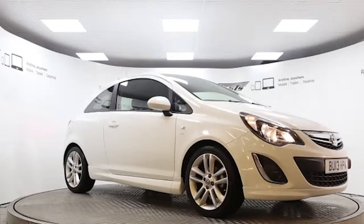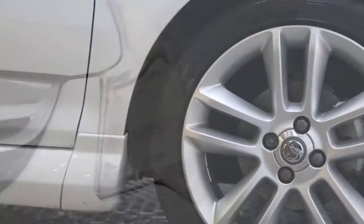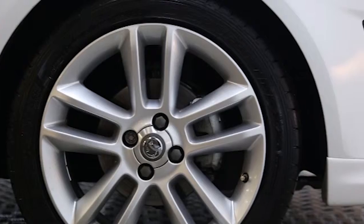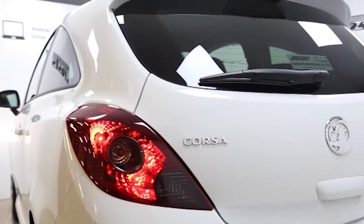Here we have a 2013 registered 3-door Vauxhall Corsa SRI with a 1.4 litre manual transmission petrol engine. The car is finished in Casablanca white and has done just under 5,000 miles. Key features include VXR styling pack,